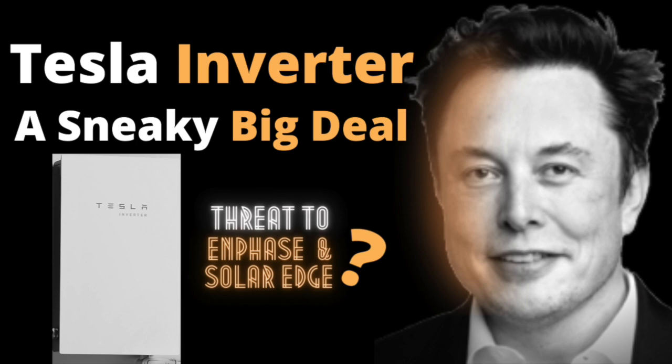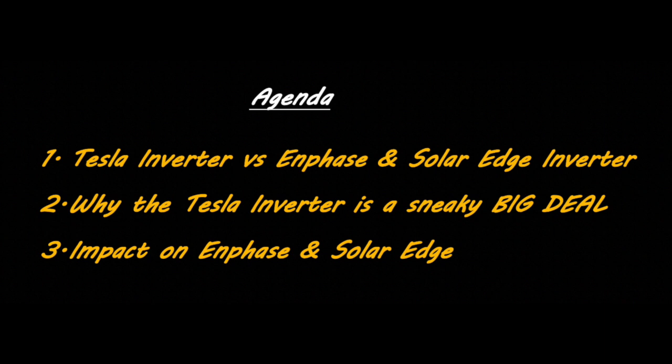In this video, we're going to take a high-level look at what Tesla might be up to with its new inverter, and how this could affect Enphase and SolarEdge. First, we'll compare the Tesla inverter to other inverters on the market and discuss what the Tesla inverter means for Tesla's sales and profitability. Second, and most importantly, I'll share my thoughts on why releasing its own inverter could be a sneaky big deal for Tesla. I'll speculate on why this inverter may be a key for Tesla achieving its endgame. Third, I'll cover how Tesla entering the solar inverter market could impact other leading inverter manufacturers like Enphase and SolarEdge, and what I'll be doing with my investment portfolio because of this.